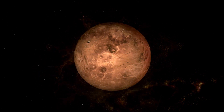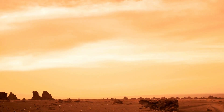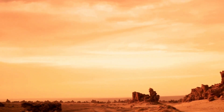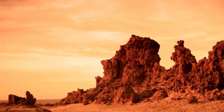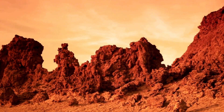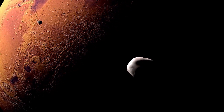One of the primary challenges for plant growth on Mars is the planet's thin and inhospitable atmosphere. Mars' atmosphere is composed primarily of carbon dioxide, with trace amounts of other gases, and has a much lower atmospheric pressure than Earth. This thin atmosphere provides minimal protection against solar radiation and cosmic rays, which can be harmful to plant tissues and DNA. Additionally, Mars' low atmospheric pressure makes it difficult for plants to obtain the necessary gases, such as oxygen and nitrogen, for photosynthesis and respiration.